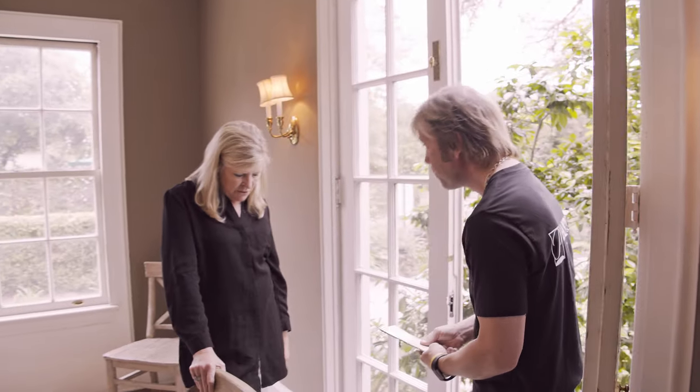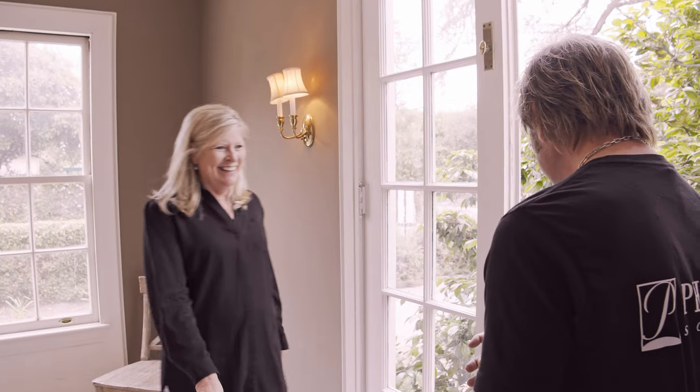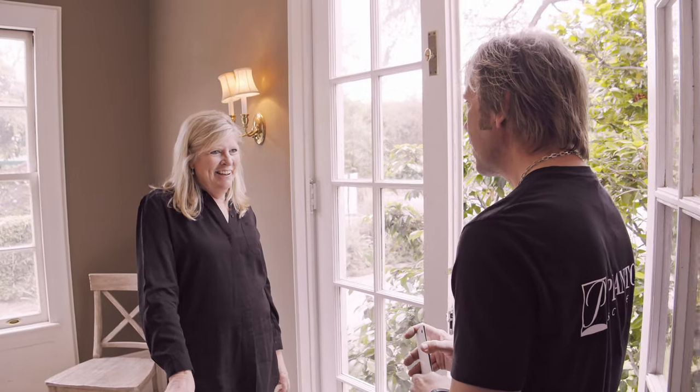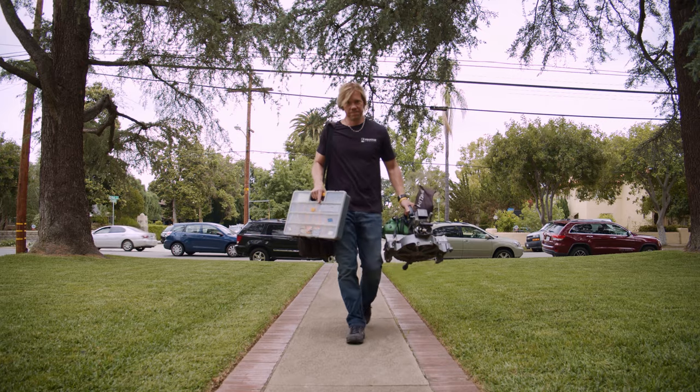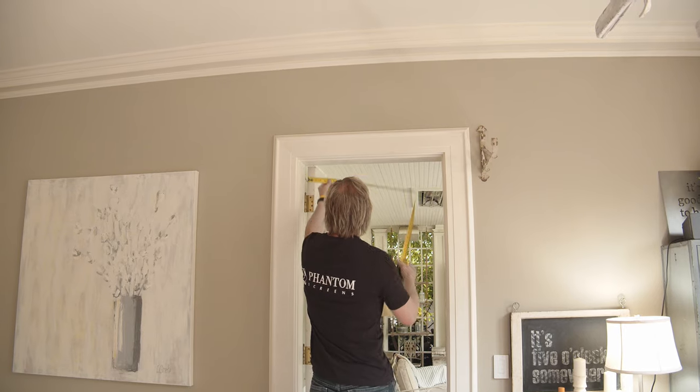This is going to be awesome. Thank you, Jamie, good seeing you again — and when it's all done, she's going to come back for a visit to check it out. When can you install this? Today — seriously? Yes. We have the materials in our truck and I'll be able to take care of this application for you now.